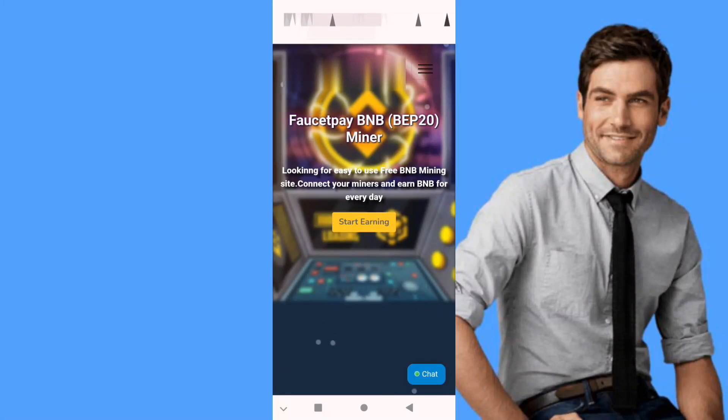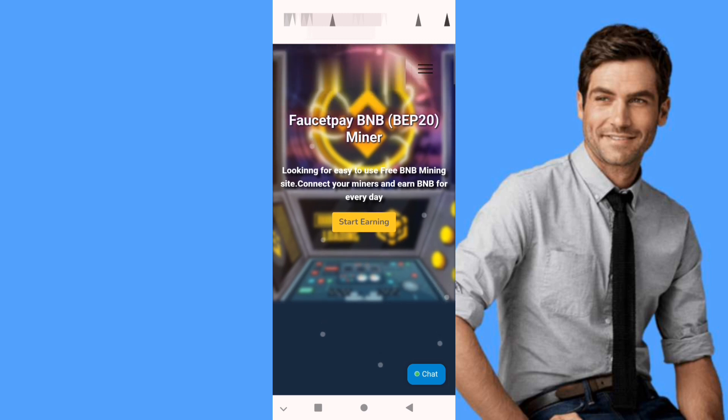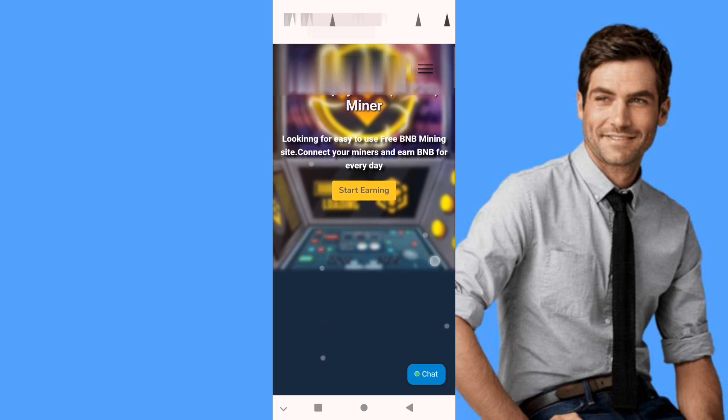Hello guys, a new mining video for BNB coin BEP-20, also for Solana and also for Doge. This is the home page of our BNB site — the link will be in the first comment of the video.